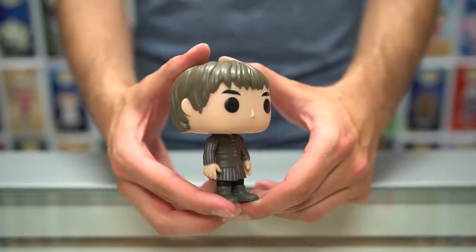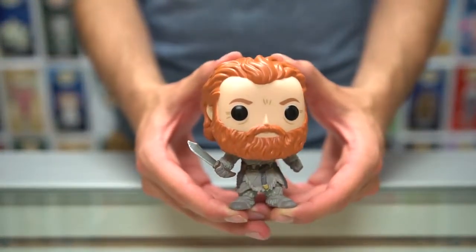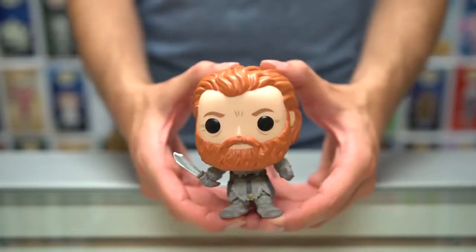The ones I'm a little more interested in showing you — first and foremost we have Tormund Giantsbane. Of course he's wearing his armor and he's got his sword up ready to fight. Really cool pop.